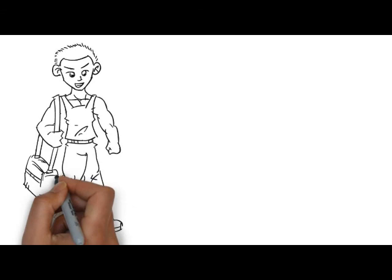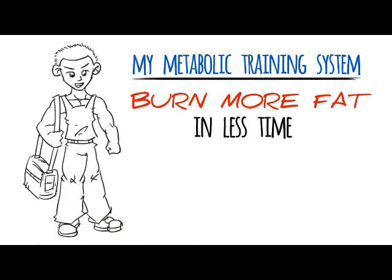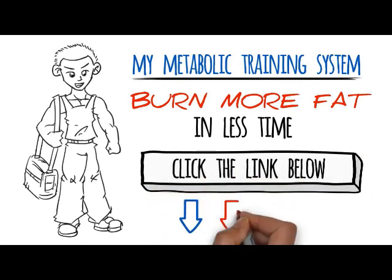So the next time you're thinking about getting a workout in, get the most from your workout by using my metabolic training system so you can burn more fat in less time. To come try out our workout, just click the link down below in the description box.